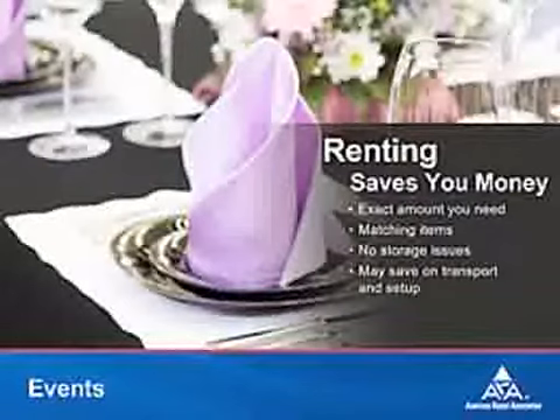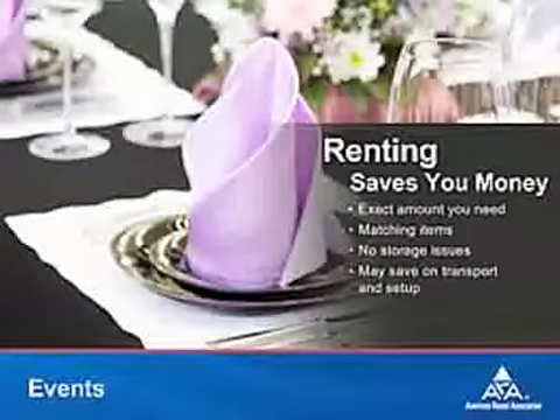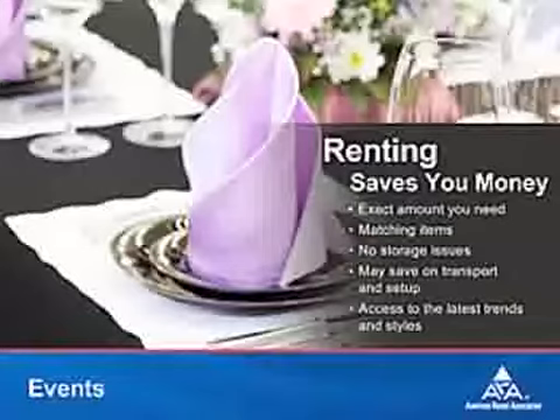And let's be honest, do you really want to deal with 200 centerpieces when the party is over? Renting keeps it simple — use it once, and then you're done. Plus, when you rent, you'll have access to the latest trends and styles, making it easy to create the image you desire.